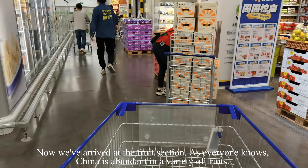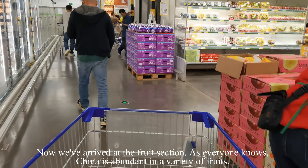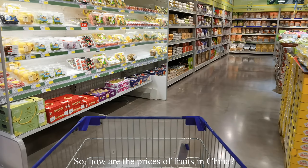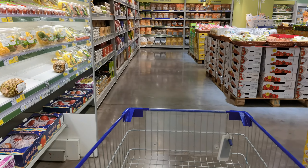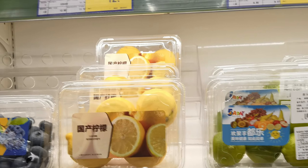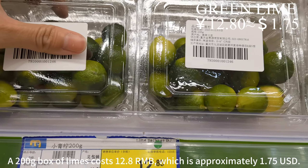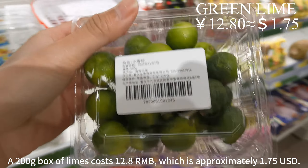Now we've arrived at the fruit section. As everyone knows, China is abundant in a variety of fruits. So how are the prices of fruits in China? A 200 gram box of limes costs 12.8 RMB, which is approximately 1 US dollar and 75 cents.